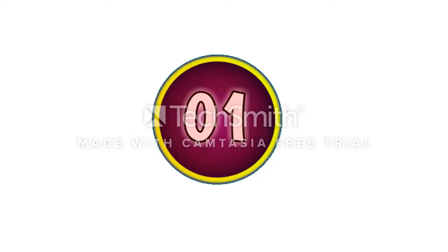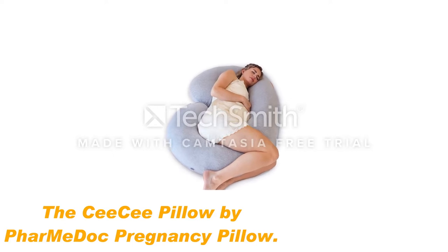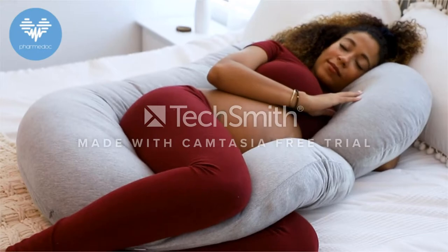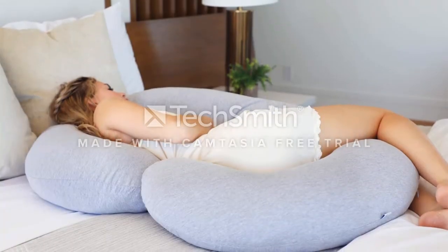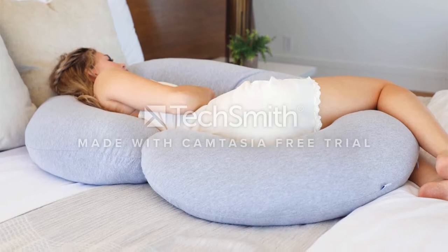Number 1: The CC Pillow by Pharmadoc Pregnancy Pillow. This C-shaped pregnancy pillow from Pharmadoc is long enough to offer both upper and lower body support in one pillow and versatile enough to wrap around in a seated position for breastfeeding or TV watching. What really makes it rise to the top of the pregnancy pillow list though is all the glowing reviews from pregnant moms.